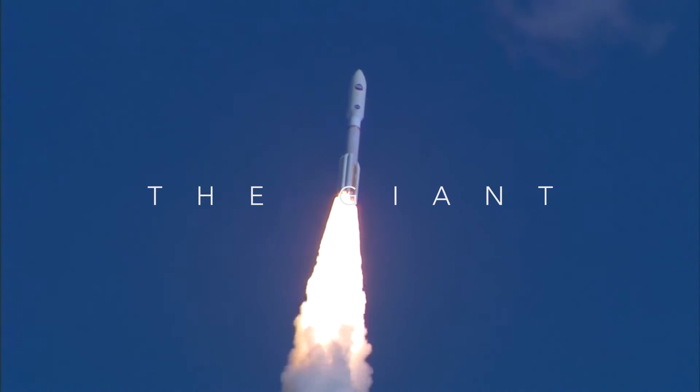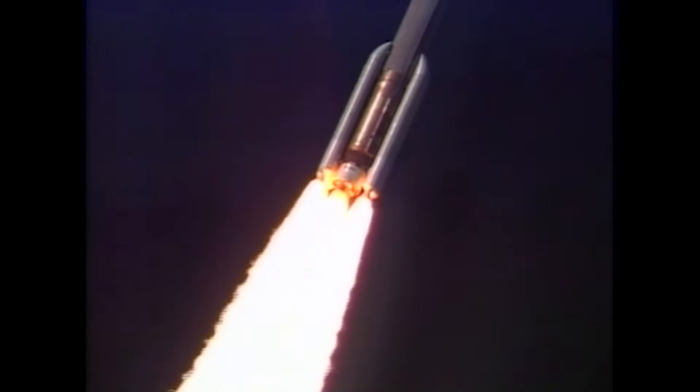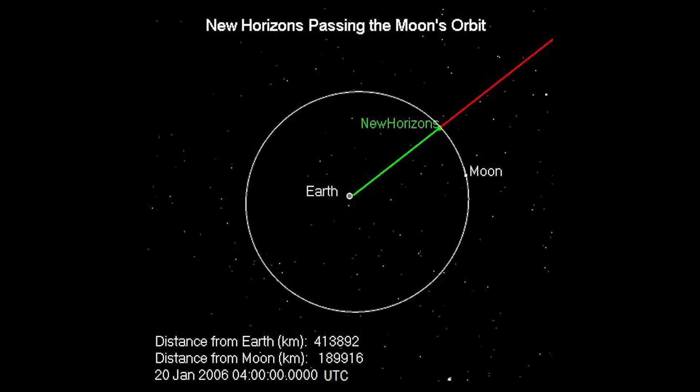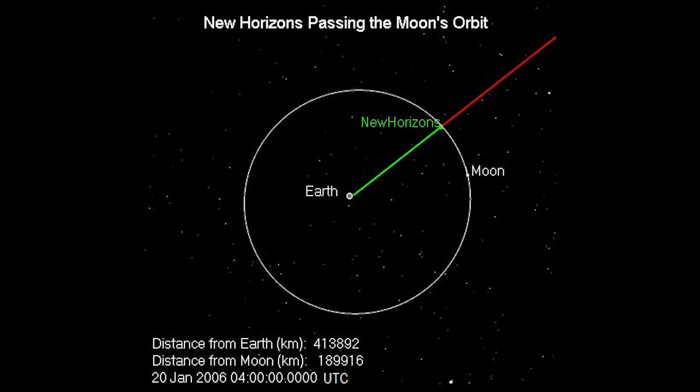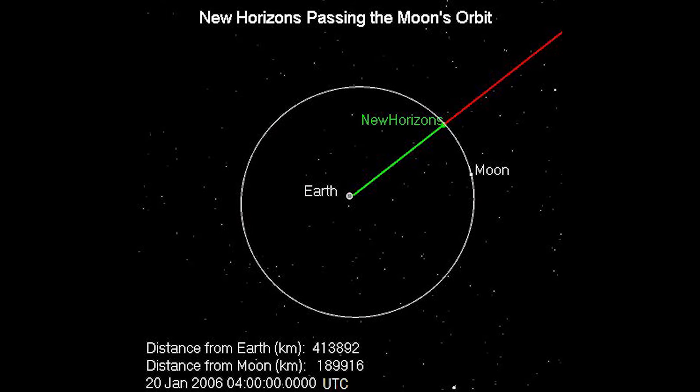Fueled by the sheer power of the most advanced rocket of its time, small and relatively light, New Horizons set off into the cosmos at breakneck speed. In a mere nine hours it left the moon behind — a feat ten times faster than the legendary Apollo missions.